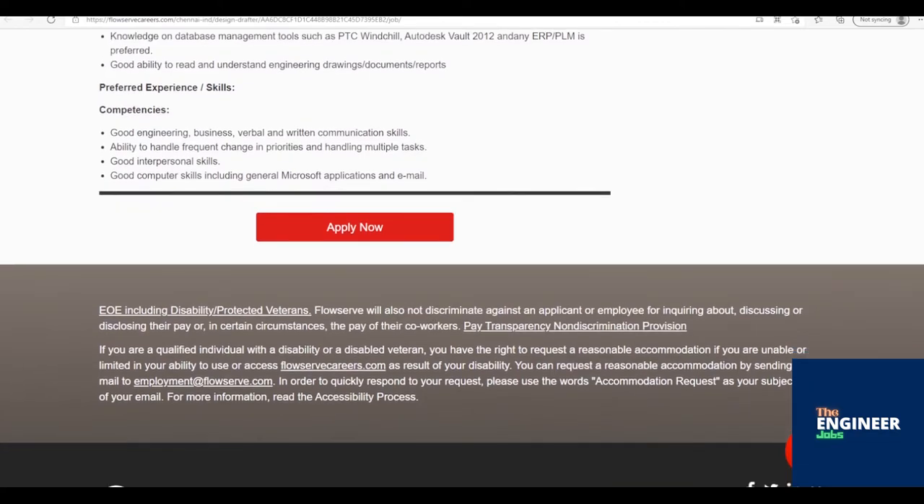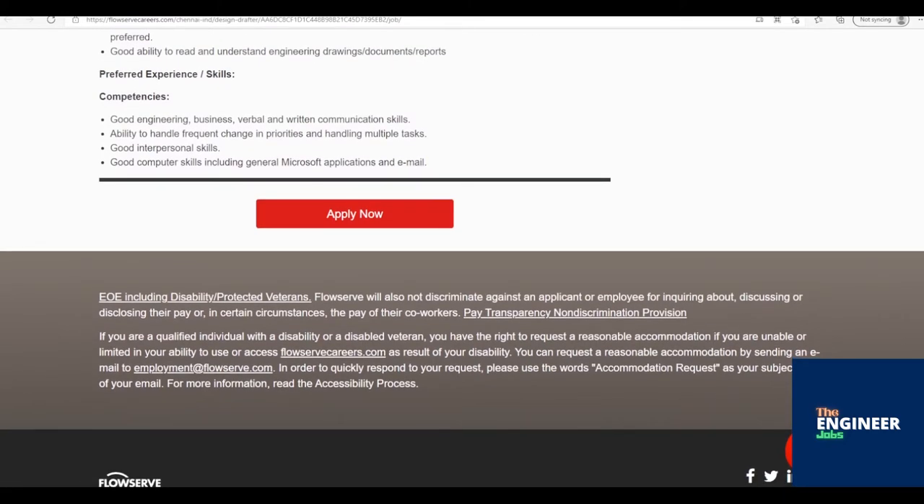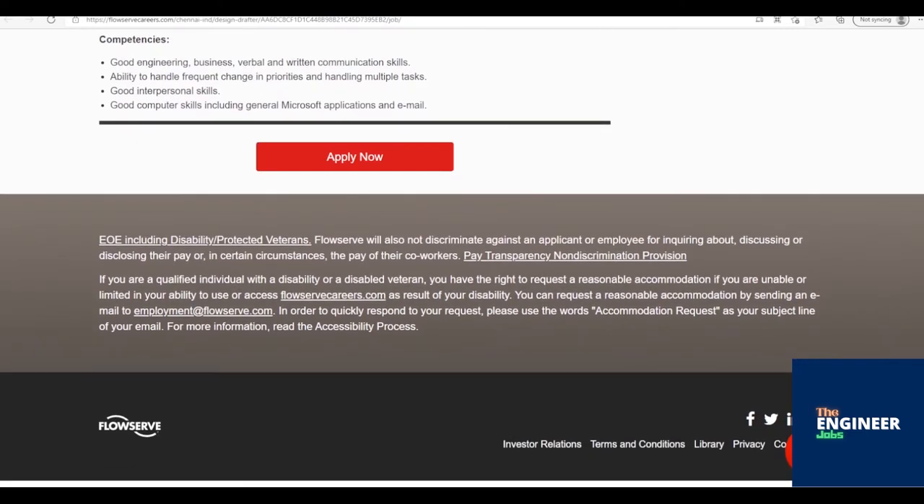Experience in creating drawings for manufacturing products, technical manuals, and publications. Should be familiar with manufacturing processes and have working knowledge of patterns, castings, welding, and machining processes. Knowledge of database management tools such as PTC Windchill, Autodesk Vault 2012, or Danny ERP/POM is preferred.